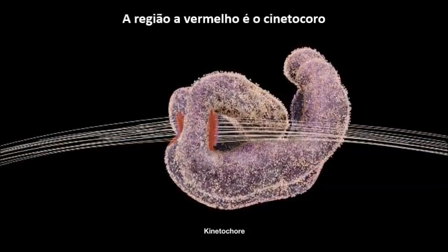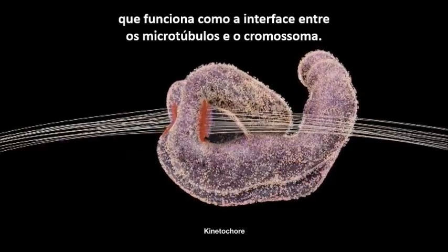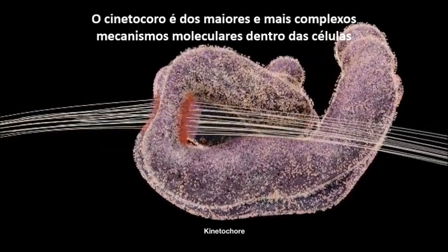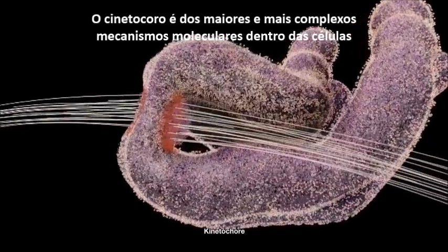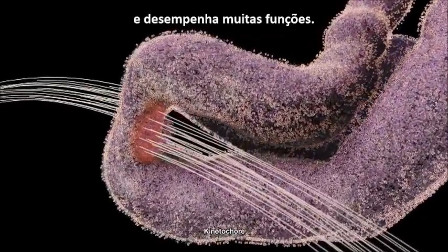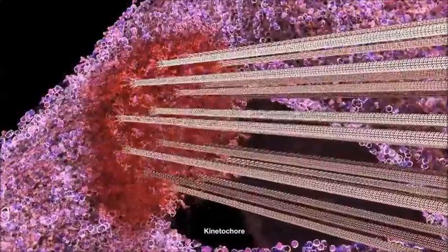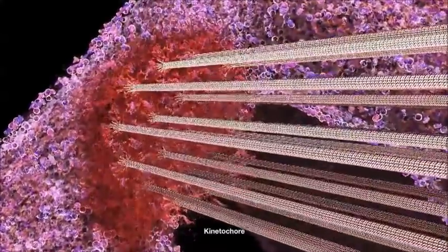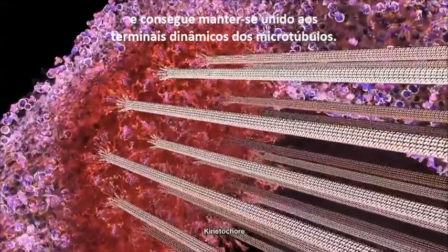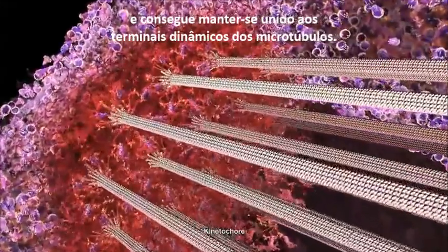The red region is the kinetochore, which works as the interface between the microtubules and the chromosomes. The kinetochore is one of the largest and most complex molecular mechanisms inside living cells, with multiple functions to perform. The kinetochore is central to the movement of the chromosomes, and is able to hang onto the dynamic ends of the microtubules.